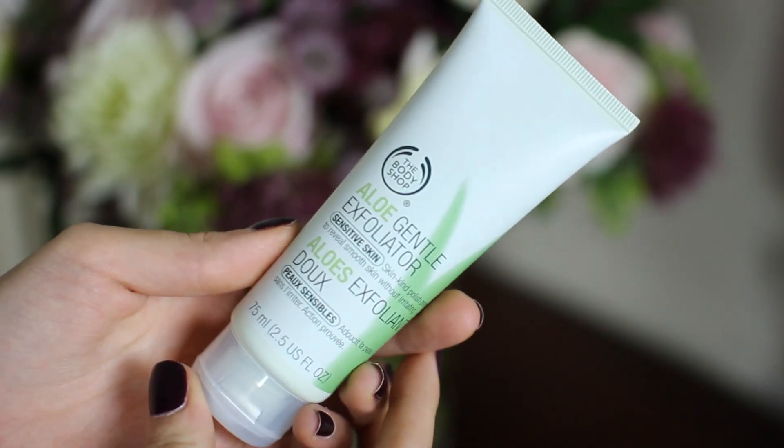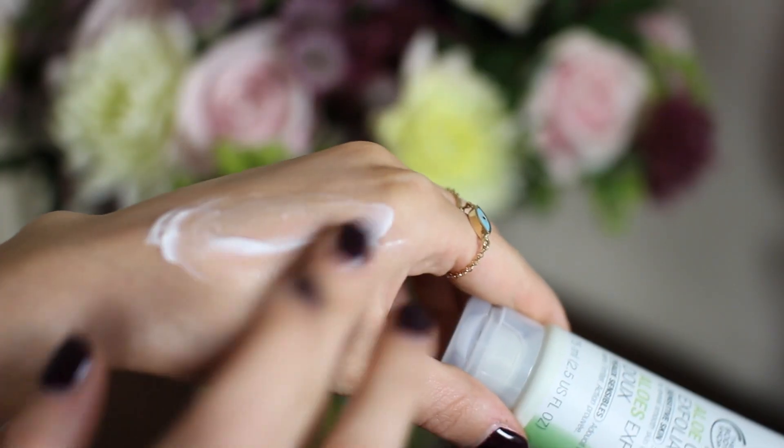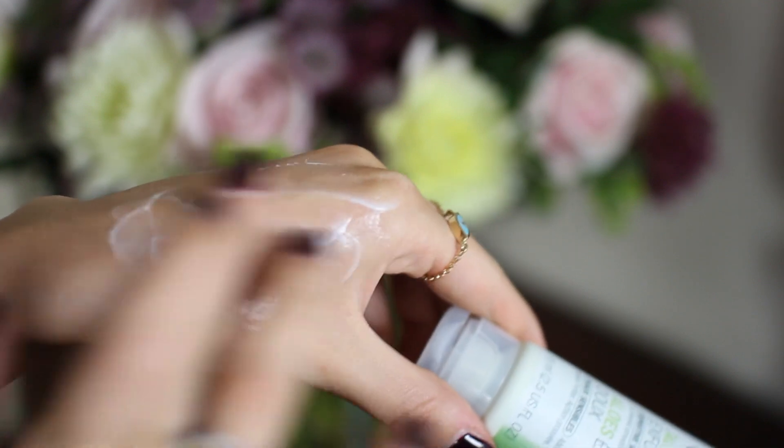One that's really similar is the Body Shop Aloe Gentle Exfoliator, which is also for sensitive skin. It's similar in the way it treats your skin — really gentle, really kind, not too stripping. The exfoliating beads are a bit larger and it's more of a creamy formula. Both of them are really incredible and I honestly don't know who loves them more, like me or my skin.